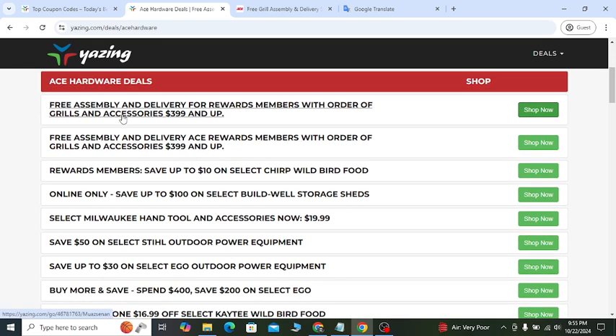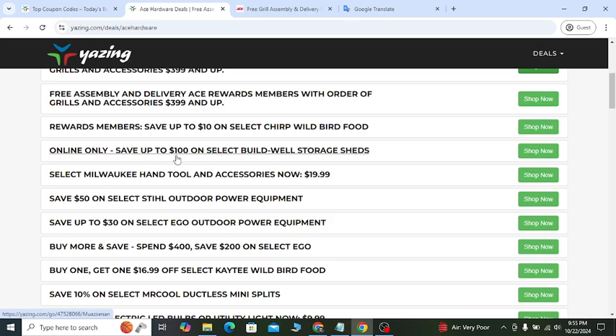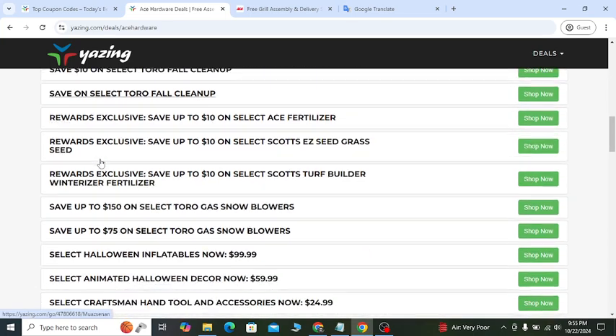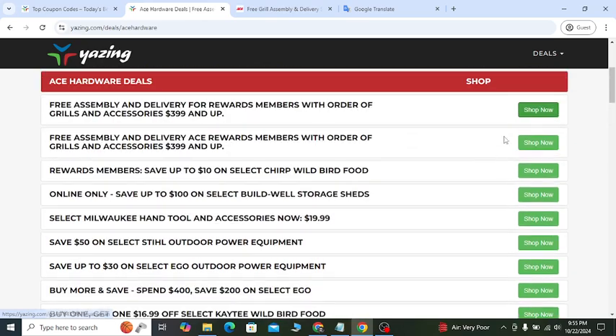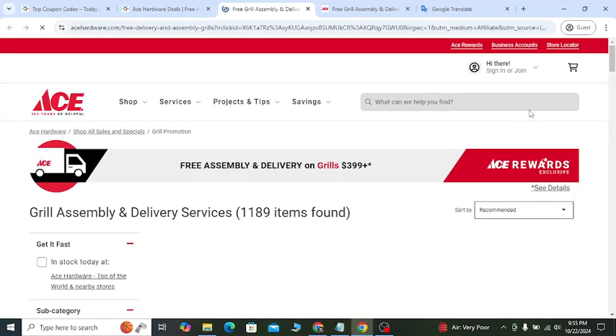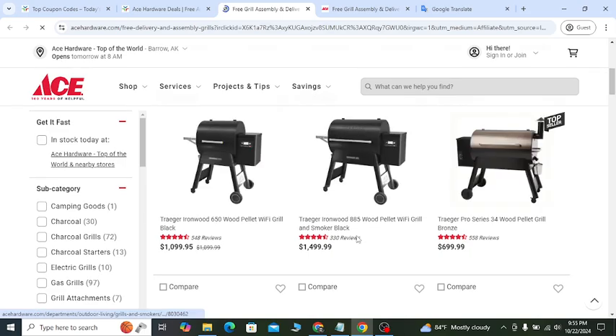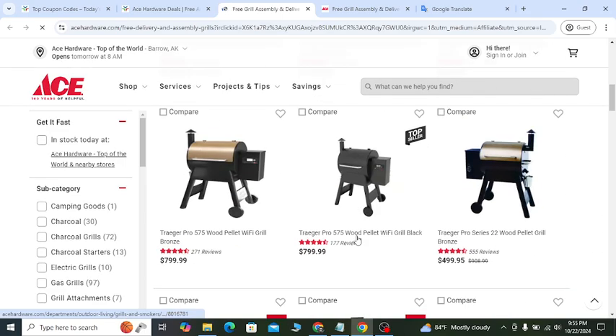You can see free assembly and delivery, save up to $10, save $100, save $50 — different discounts on different promo products. Click the Shop Now button and it will take you to the official website. Buy any product you want and you will receive a discount with free shipping.